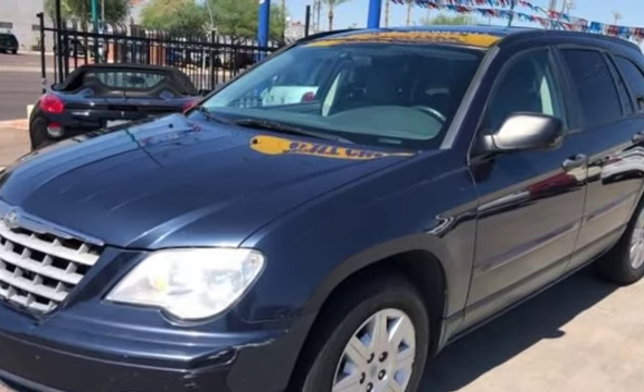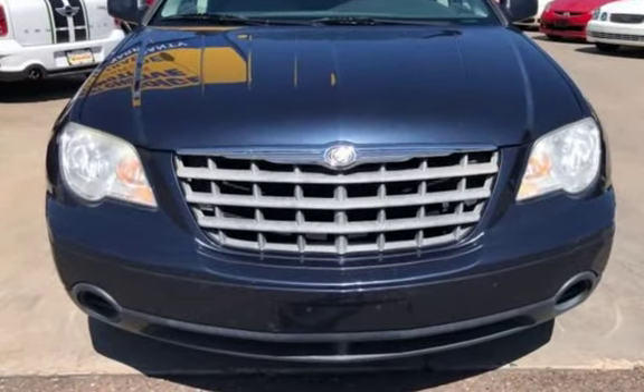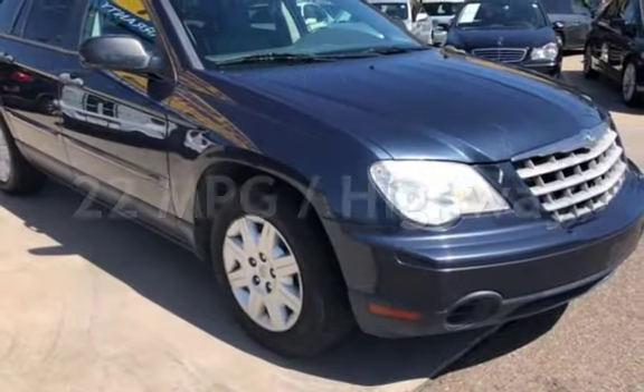This Chrysler has less than 88,000 miles on the odometer. Estimated fuel economy for this vehicle is 15 miles per gallon in the city and 22 miles per gallon on the highway.